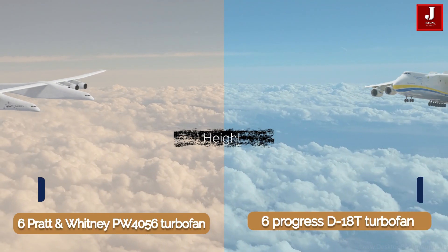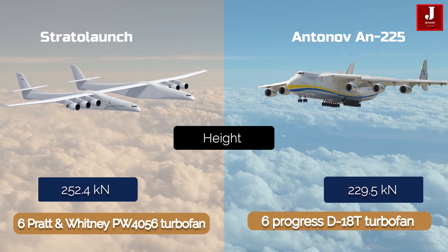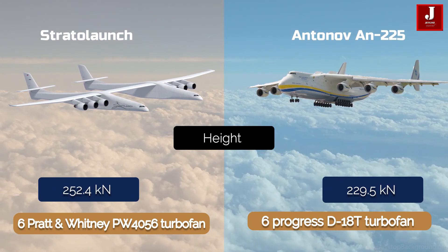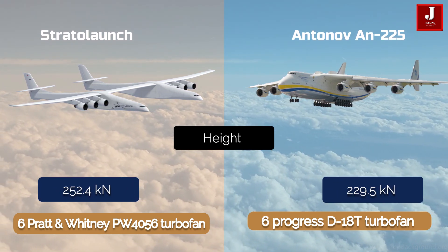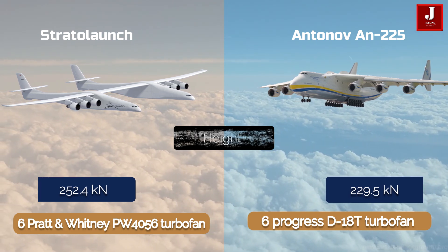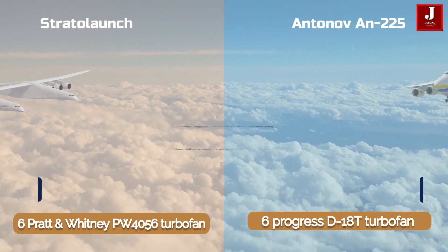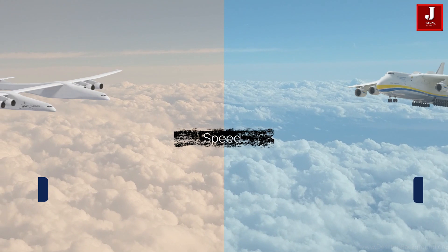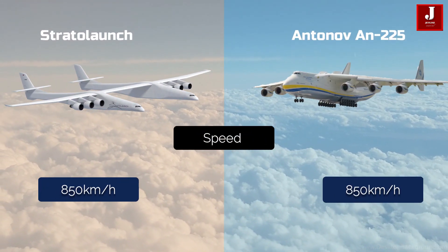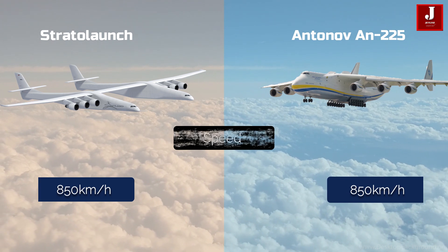The Stratolaunch is propelled by six Pratt and Whitney PW4056 engines, each with a thrust of 252.4 kilonewtons. The Antonov is powered by six D-18T turbofans, each of which produces 229.5 kilonewtons of thrust. The maximum speed of the Stratolaunch is 850 kilometers per hour, which is also the maximum speed of the Antonov.